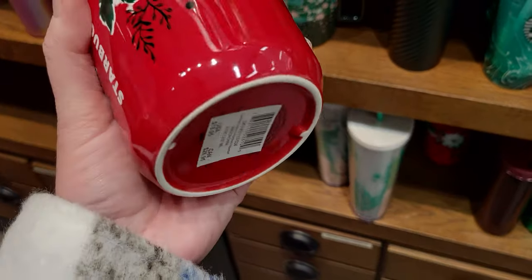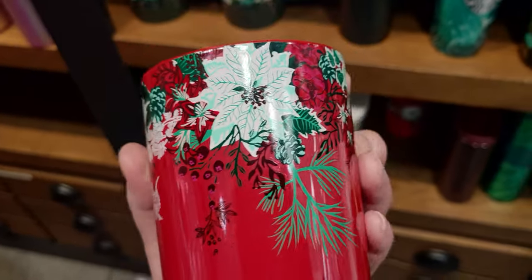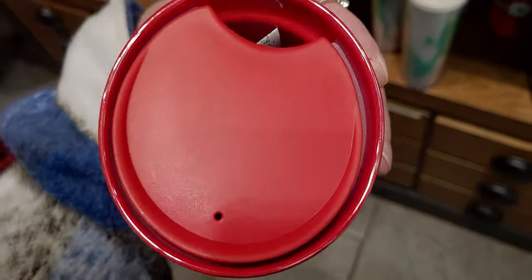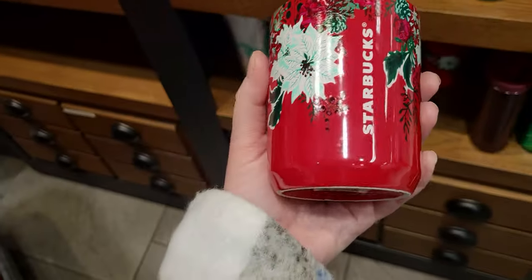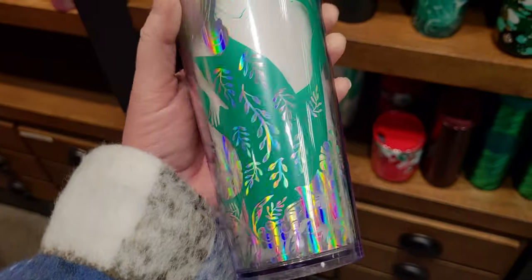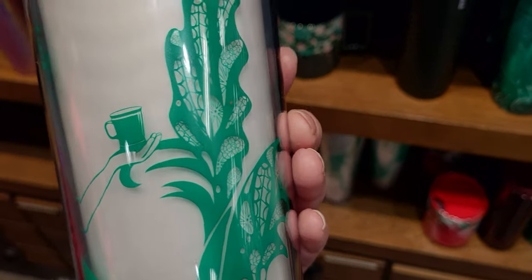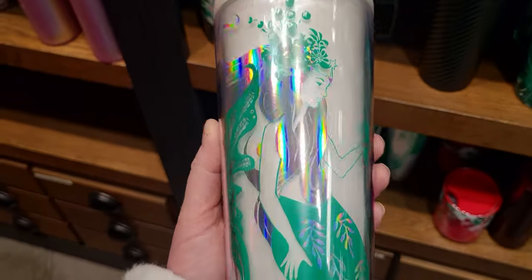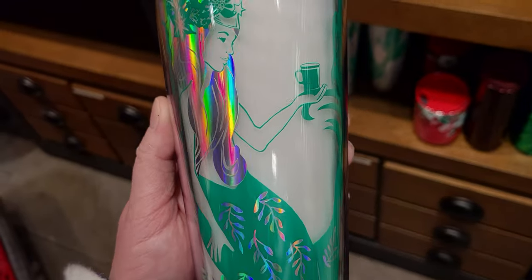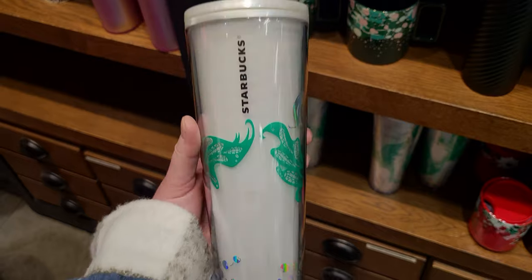The next one is like a coffee mug size — $18.95, glass, with poinsettias on it. There's a big white poinsettia on a red background with the Starbucks name on the side. The lid looks super fancy. Then there's this one with beautiful foiled designs — look at the Starbucks mermaid with a cup of something to drink in her hand, like cocoa or a Christmas drink. This would work year round — it's so pretty.